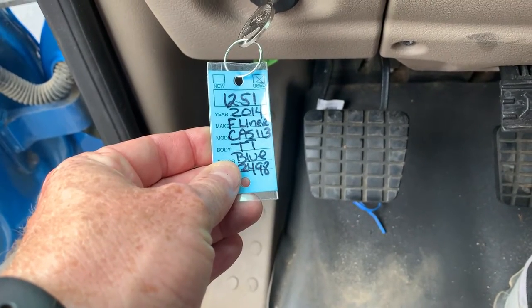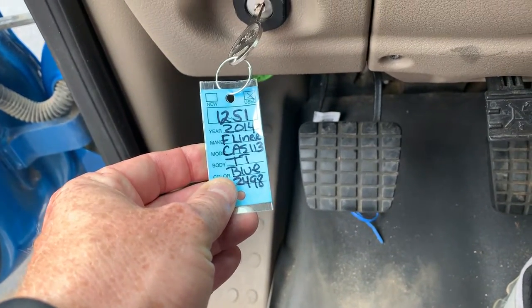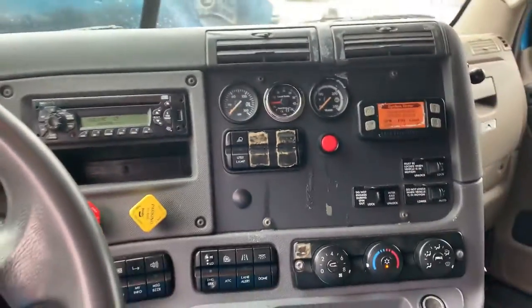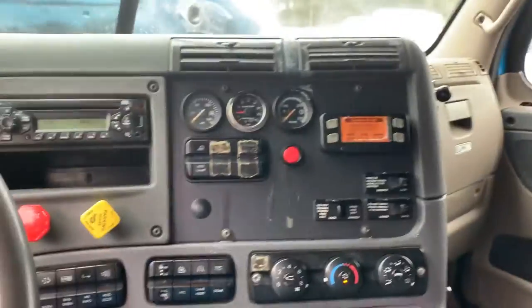Hey guys, we're doing a video on 1251. This is a 2014 Cascadia with your 450 Detroit and your manual 10-speed.